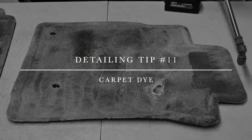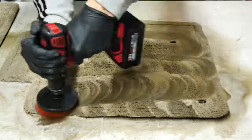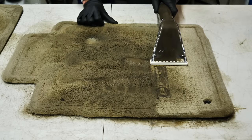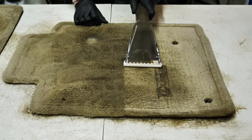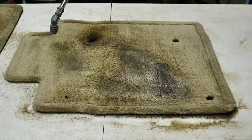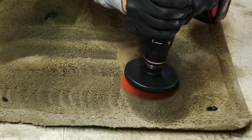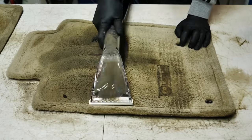Detailing tip number eleven is carpet dye — something I'll be showing in an upcoming video. Lighter tan carpets are especially prone to permanent staining; if stains sit too long you'll never get them fully back to original. Darker fabrics fade over time from wear and tear. A product I recommend is RIT carpet dye: once your carpet is completely clean and dry, mix it up, spray it on, use a brush to agitate it into the fibers, and let it dry. It's cheap, widely available, and comes in tons of colors — just wear rubber gloves.